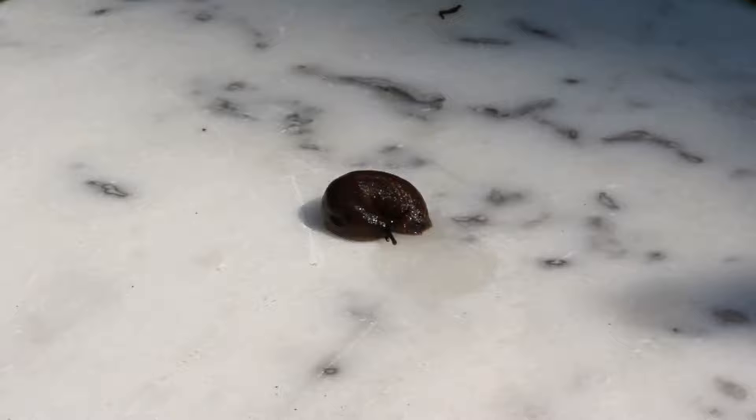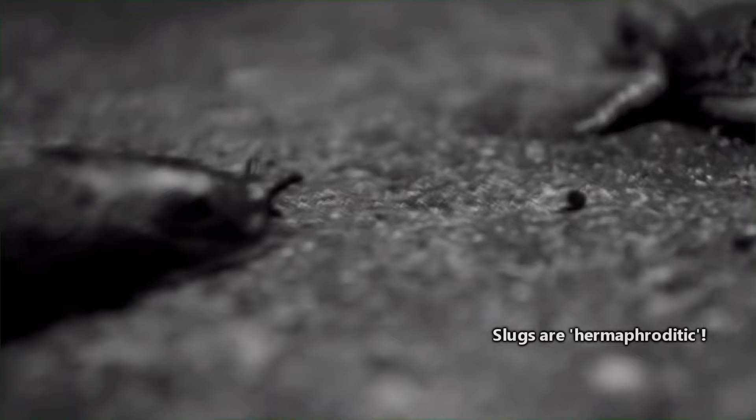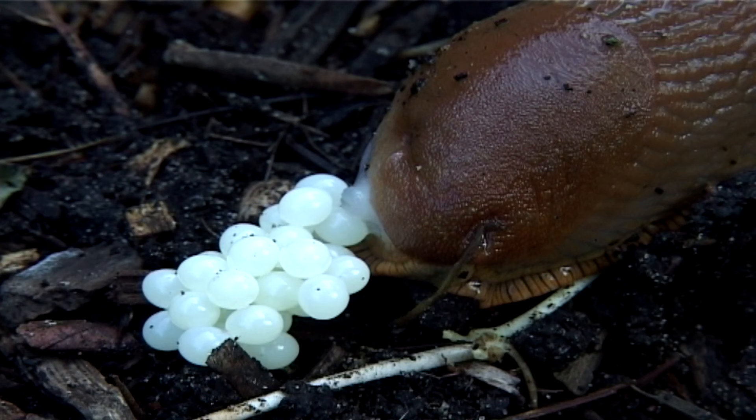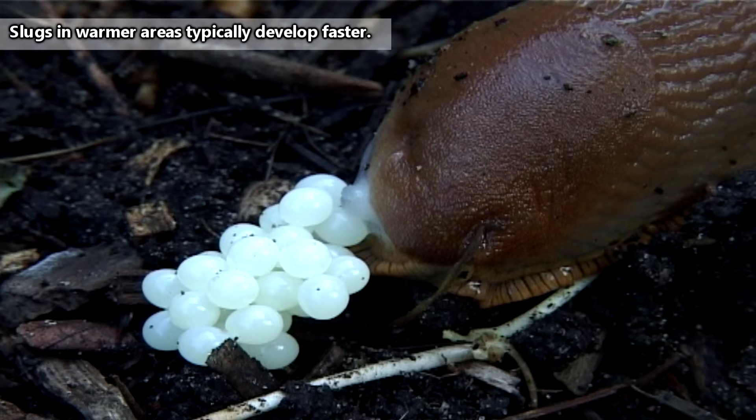For breeding, slugs do mate with another individual of their species. Though, technically speaking, they're typically both male and female. This means that they can fertilize another slug's eggs, while their own eggs get fertilized in the same copulation. Slugs lay their eggs in moist soil, and the eggs may take a few weeks to a few months to hatch.